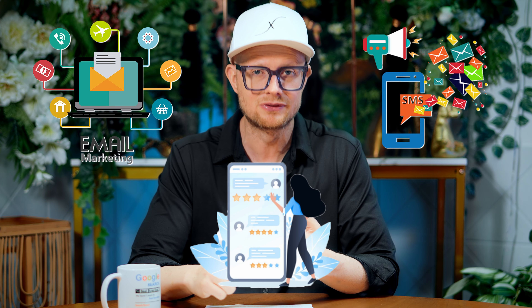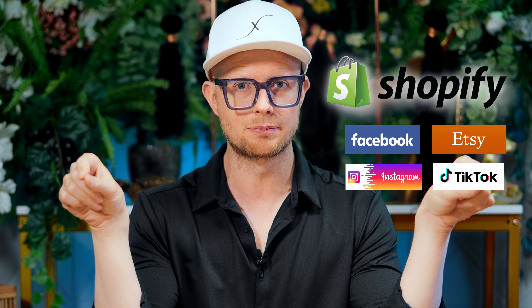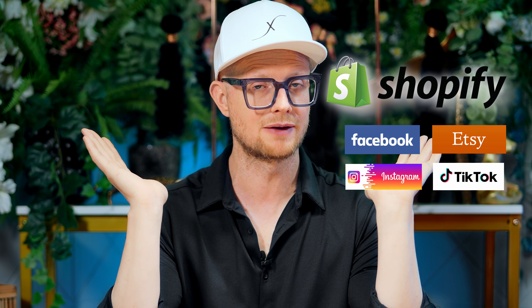Shopify is going to be like your foundation — you start building it up from there. They have tons of apps available to supercharge your website when you're ready: email marketing, SMS marketing, reviews apps, and more. Now if you want to go on the cheap, you can get on platforms like Facebook, Etsy, Instagram, or TikTok Shop. It's going to be a little harder to manage without inventory, but it is possible. If you set up your Shopify store first, you can integrate with all these platforms for free with their apps, still do drop shipping, and not have to worry about packing and shipping all the orders.